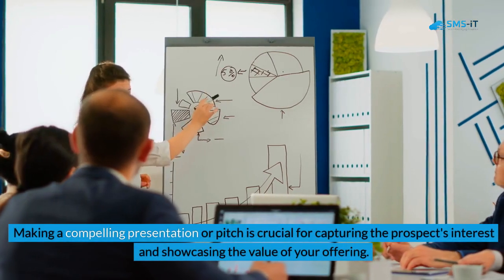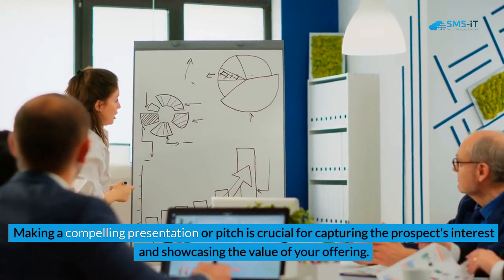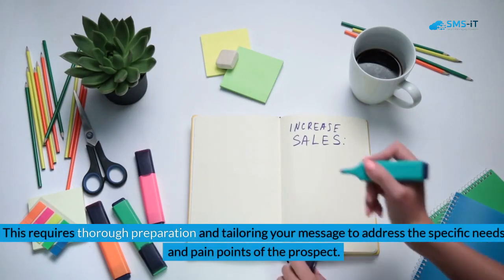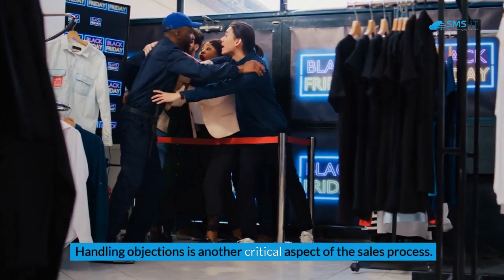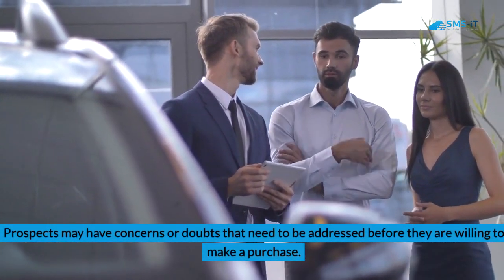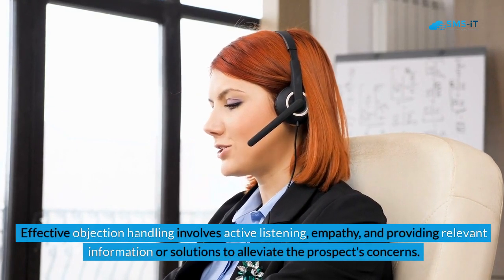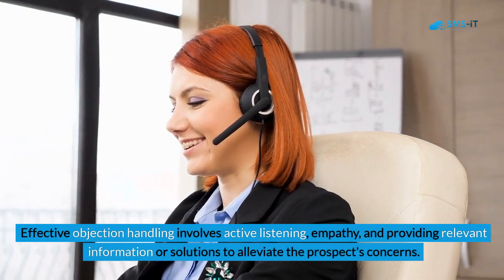Making a compelling presentation or pitch is crucial for capturing the prospect's interest and showcasing the value of your offering. This requires thorough preparation and tailoring your message to address the specific needs and pain points of the prospect. Handling objections is another critical aspect — prospects may have concerns that need to be addressed, requiring active listening, empathy, and relevant solutions.